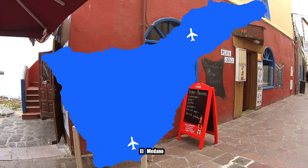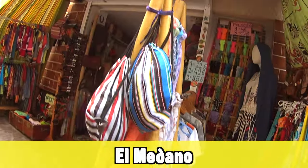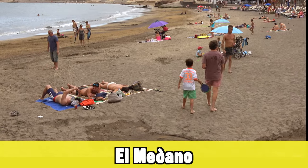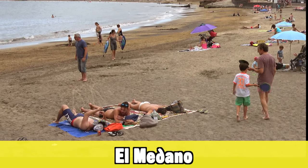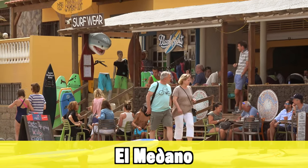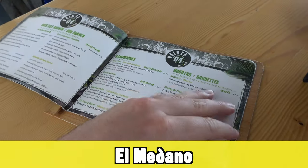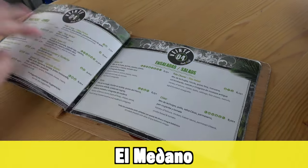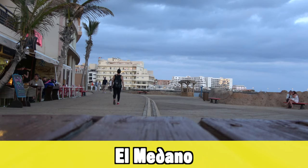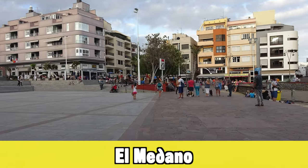El Médano is more towards the south. It's one of those small, authentic Spanish holiday resorts — at the moment mostly budget hotels without the best ratings. It's very popular with surfers, and many pro surfers come here to practice. The whole resort has a really bohemian and hipster feel, which makes it a really nice place to visit — if not for your entire holiday, then at least for a day trip.